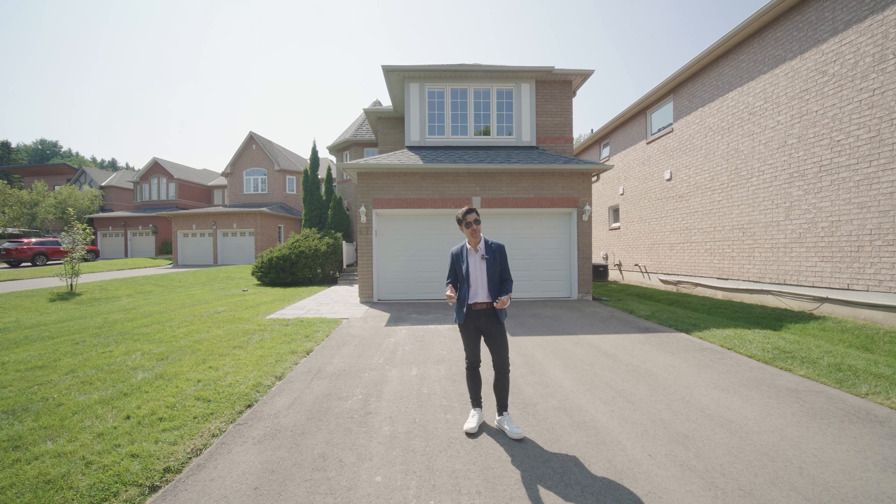Here you have one very spacious bedroom, then another one over here. And this is actually my favorite bedroom — it's facing the street and very bright and spacious.